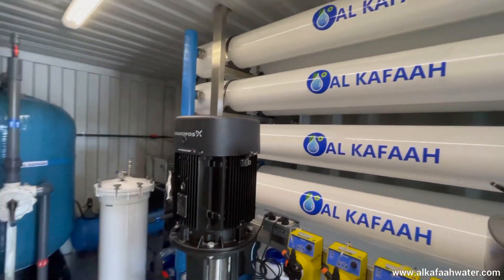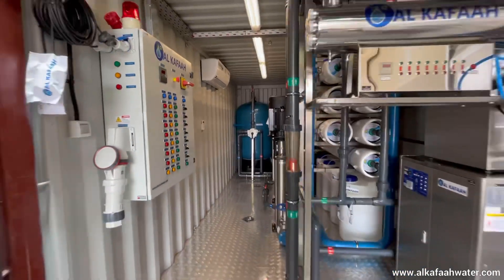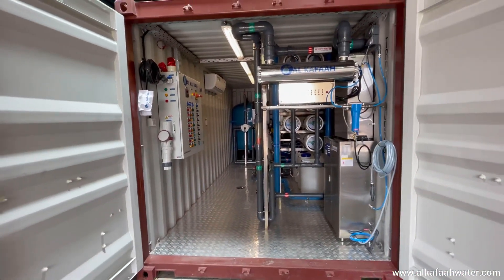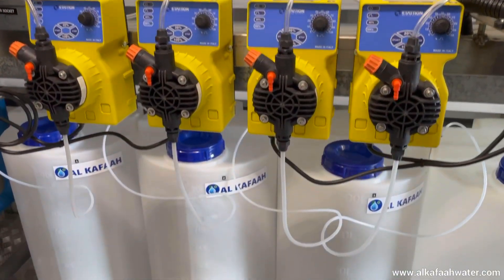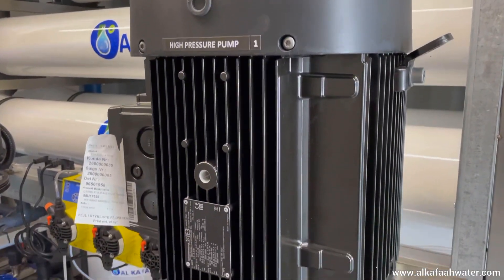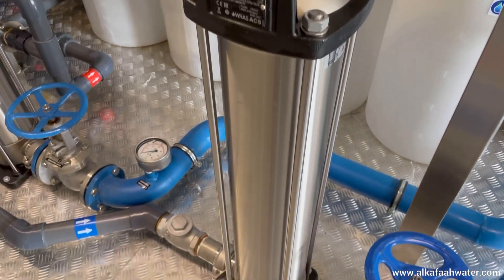By purchasing any containerized RO system from Alkafal, the client is ensured that only the best components and highest quality materials are used in fabrication of the unit. Units assembled undergo thorough factory testing and quality assurance before being shipped to their destination.